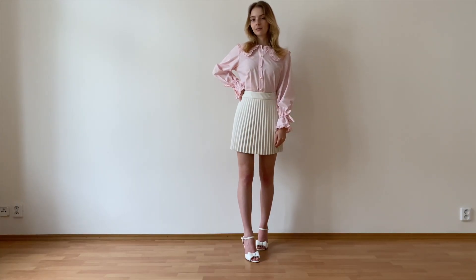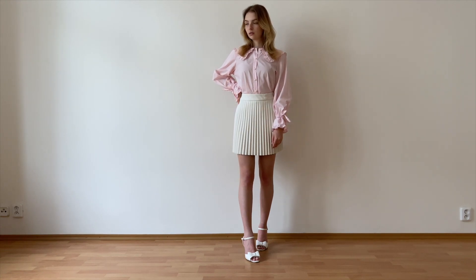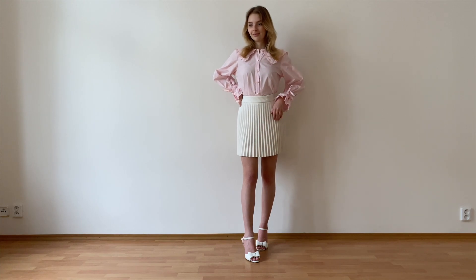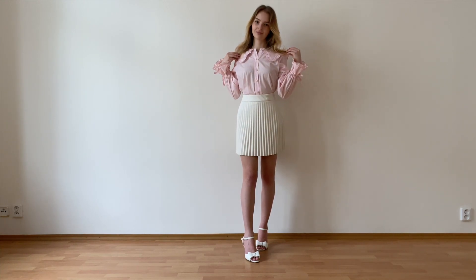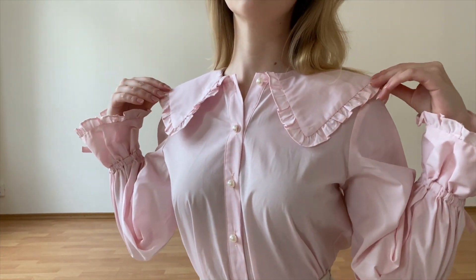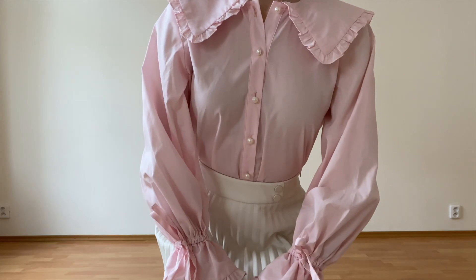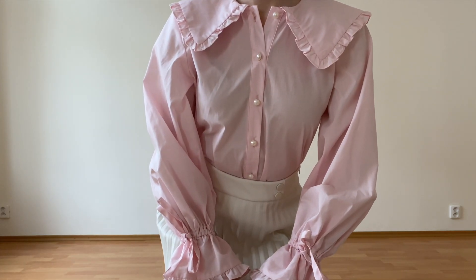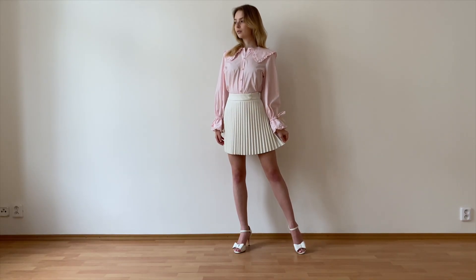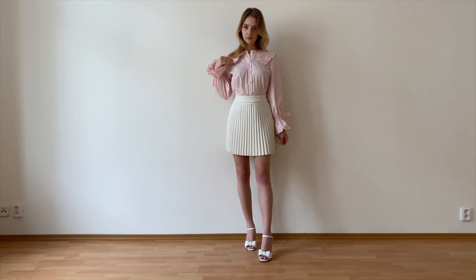Outfit number nine is once again very over the top but I'm obsessed with it — it might be one of my favorites too. This big pink blouse from River Island is everything. It's such a statement piece and I love all the gorgeous details, especially this big Peter Pan collar with the frills all around it that gives it a very feminine touch, all these lovely pearl buttons, and these stunning sleeves that are just perfect — I love how they come in at the wrist.